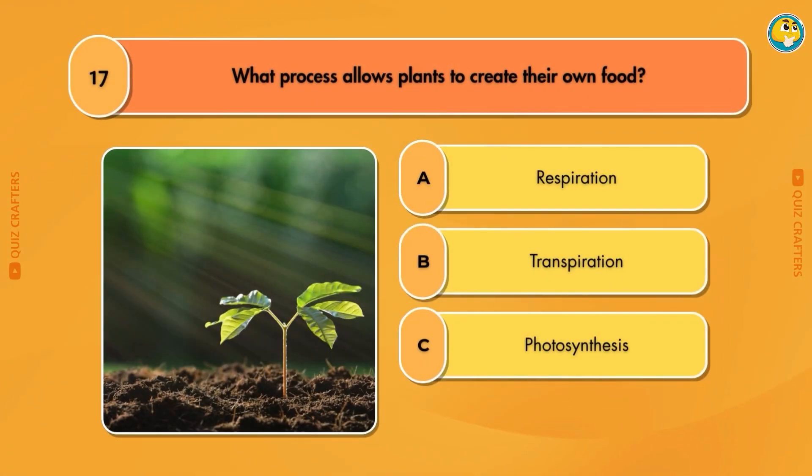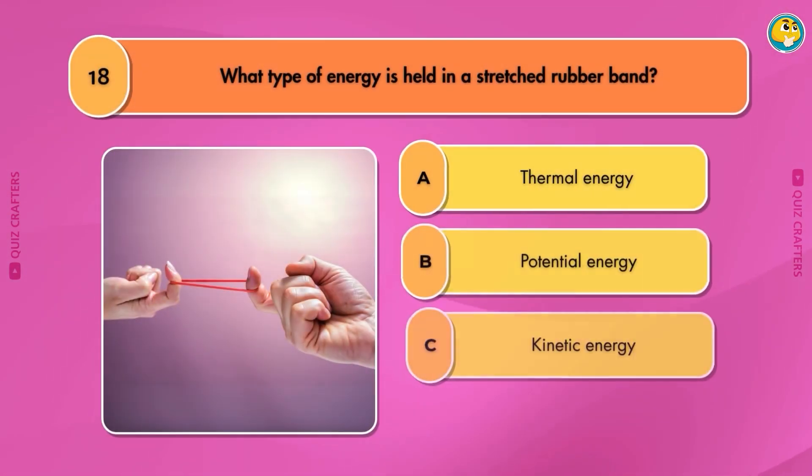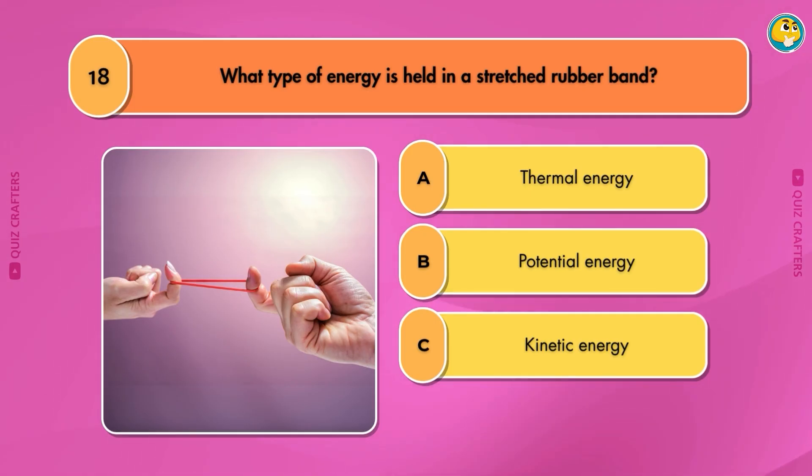What process allows plants to create their own food? Photosynthesis. What type of energy is held in a stretched rubber band? Potential energy.